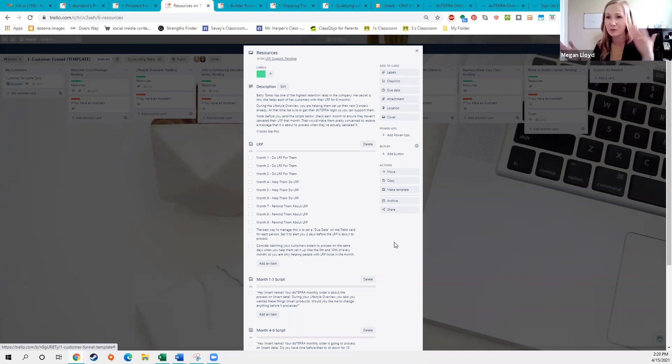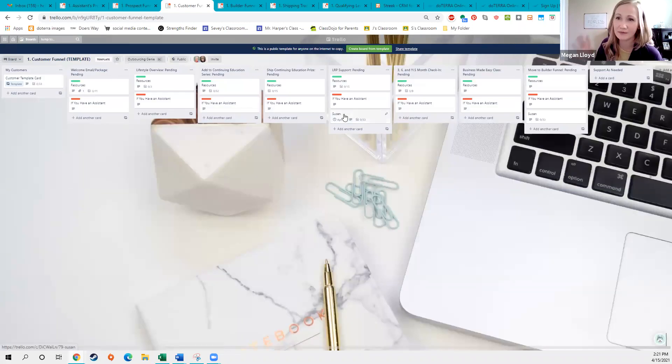That's how she has the highest retention rate — because this is network marketing, a relationship business. Just because they purchased once doesn't mean they'll continue to purchase. We purchase based on emotion: first, if we see a result from the product, and second, if we trust the person we're purchasing from. You need to establish that relationship. It might sound overwhelming if you have 15 customers at different phases, but what she does is batch it — only twice a month, sometime before the 15th and then again towards the end of the month. She schedules all her LRPs for the same date, sends everyone the same text message at once, and schedules Zoom calls back to back. That way it's not taking over her life every single day of the month.